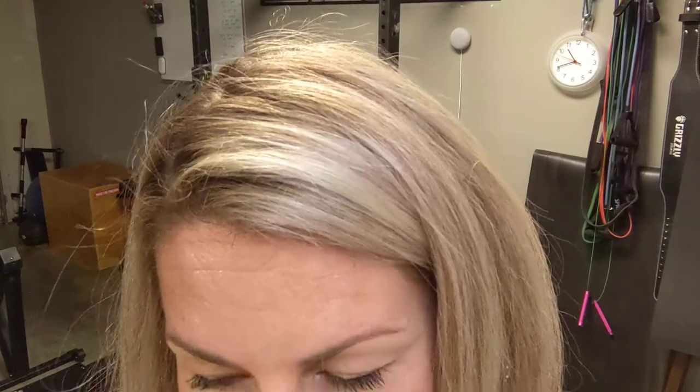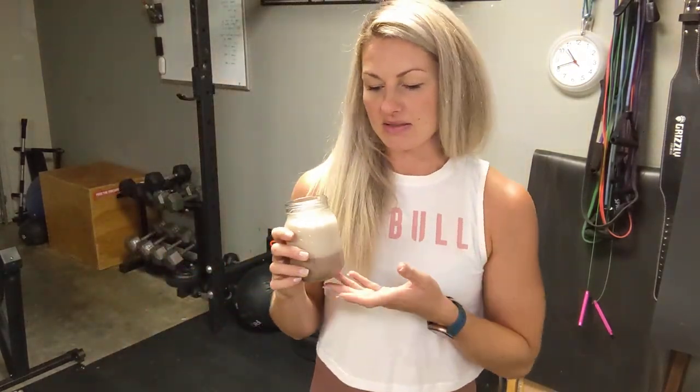You can also mix it like a regular shake as well, and again both of these proteins mix very well. The flavor is nice and light and it's great for post-workout and really anytime you need it.